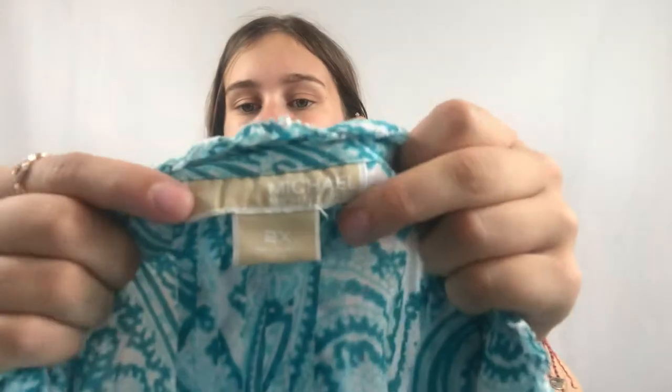Next I got a Michael Kors top — I wouldn't normally pick it up, but I got it because it's plus size, a 2X. It's a paisley print blouse. When I brought it home, my mom was like, 'Is that a Lilly top?' because it's very bright and patterned.